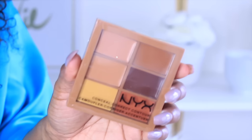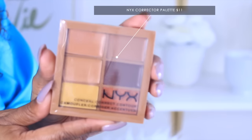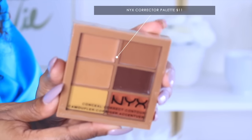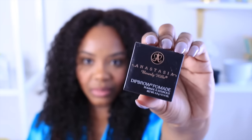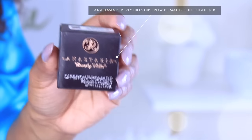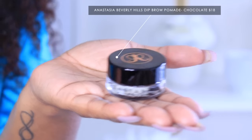I got my NYX palette again — I started to run out so I had to pick up another one. This is great for correcting, concealing, highlighting — everything. I use it mostly for my brows though, along with my usual dip brow pomade. It's great to make your brows just so bomb.